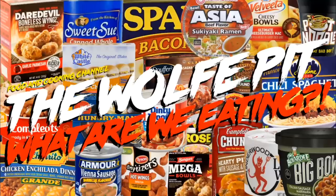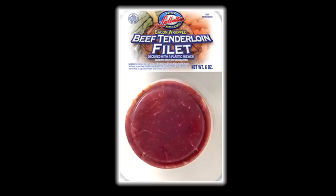Hey everybody, welcome back to The Wolf Pit with another episode of What Are We Eating?